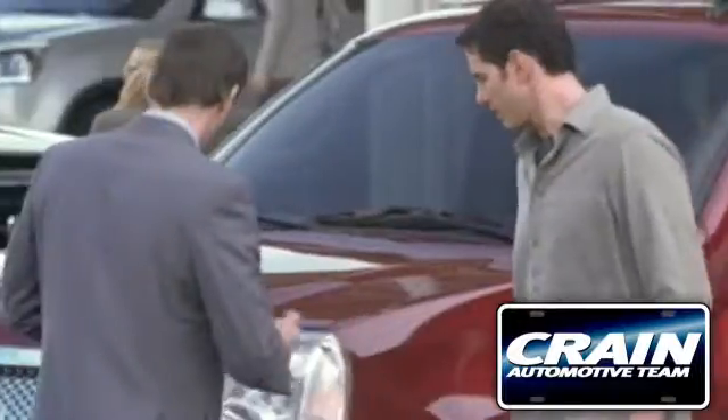Visit us anytime at crainteam.com. Go, go, go — the Crain Team's got them!